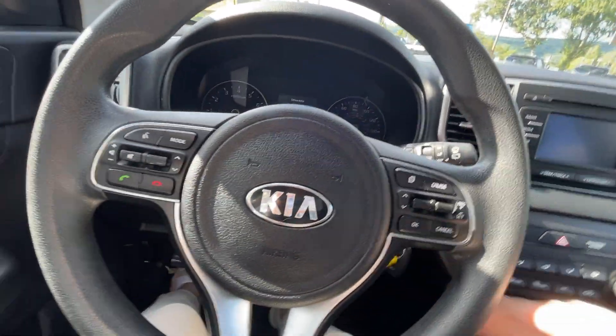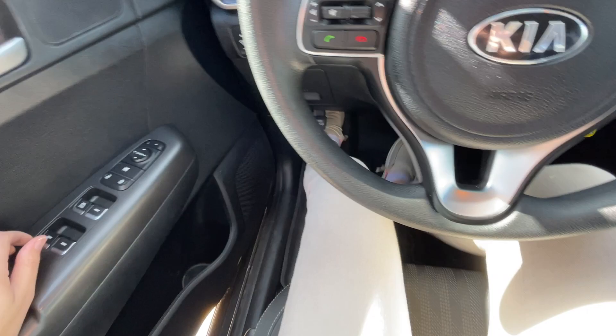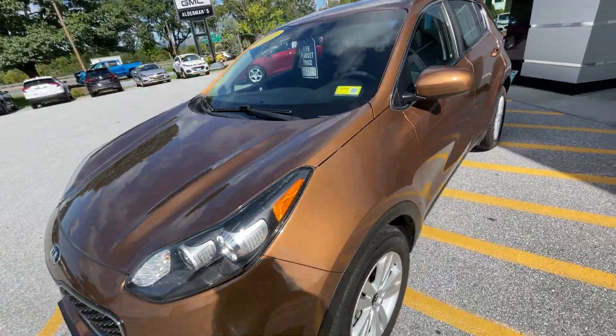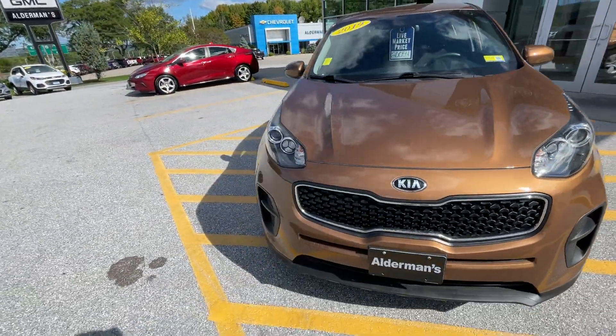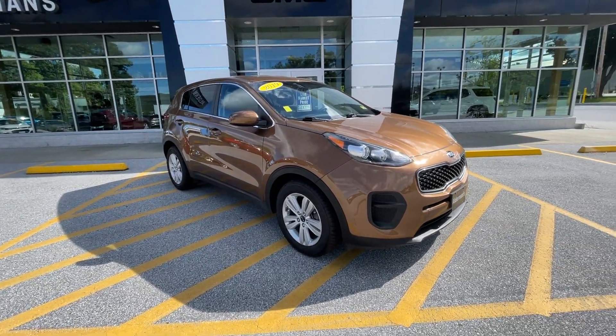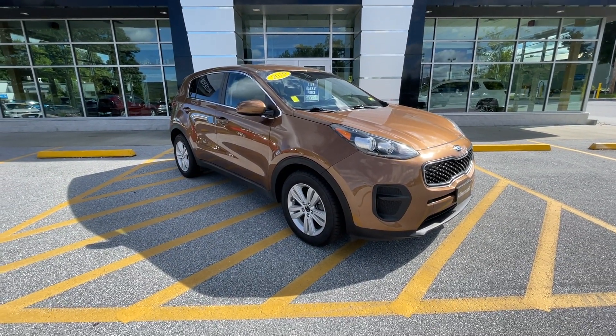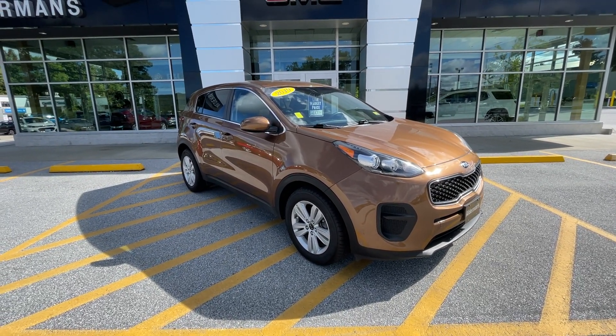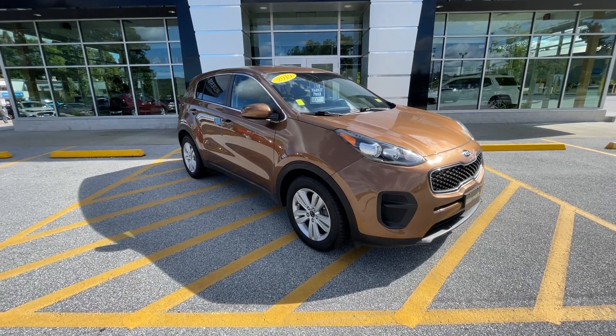It's a wonderful car. I just wanted to thank you once again for your inquiry. We're located on Route 7 in Rutland, 65 Windcrest Road. Any questions, call us at 802-776-5000. Have a great day.